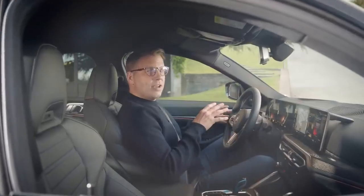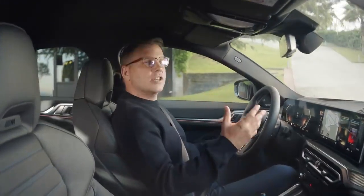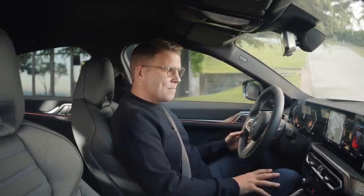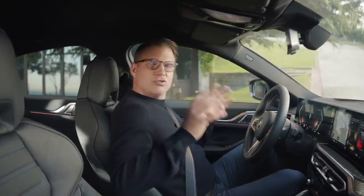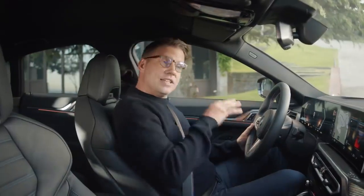In the BMW i4, the BMW Iconic Sounds Electric — created in cooperation with Oscar-winning composer Hans Zimmer — round off your driving experience with a special vehicle sound design for different driving situations. The i4 M50 also received a special M sound treatment. These sounds will be available from 2022 via over-the-air updates for all models.